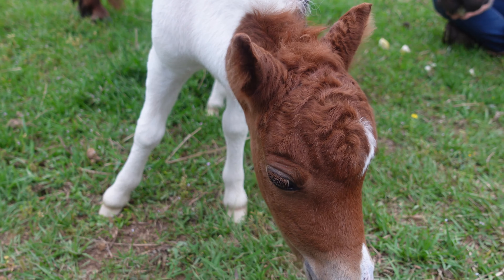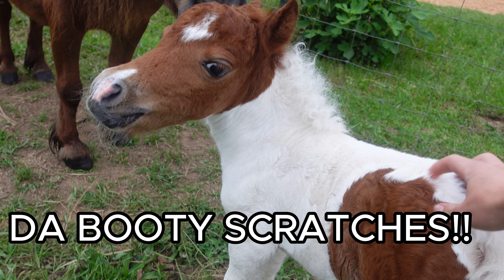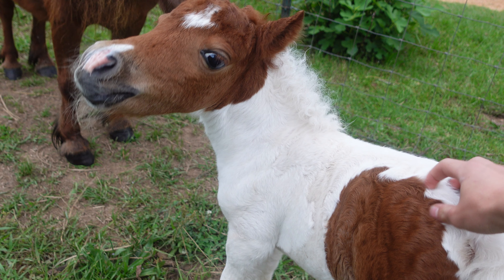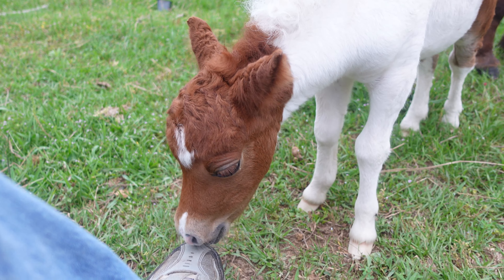Part of the reason I really wanted one of Hershey's babies is because I really like the way she's built and I really like her personality, so if I was gonna have a little baby Minnie I'd want one like her.